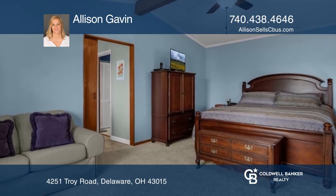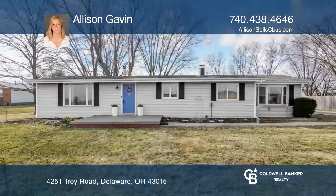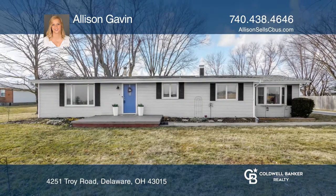Relax in the three seasons room filled with natural light. Take a look around your future home by contacting Allison Gavin to schedule a tour.